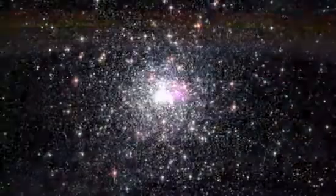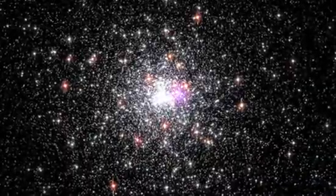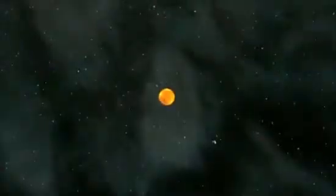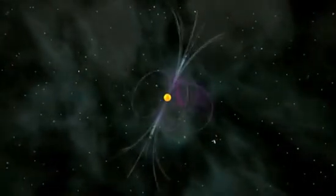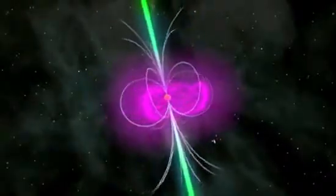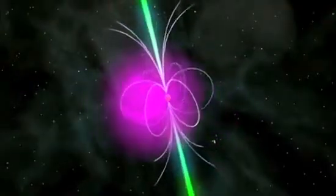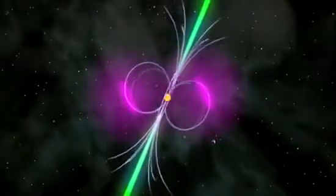But the millisecond pulsar in NGC-6624 doesn't fit neatly into this picture. It's so bright that Fermi directly detects its gamma rays, and so far it's the only one seen in a globular cluster with such power. It's losing energy so fast that it must be only around 25 million years old, the youngest millisecond pulsar ever found. It also possesses the strongest magnetic field yet observed in a millisecond pulsar. Its high energy output dooms it to fade out quickly on astronomical timescales, and scientists wonder if this object represents a new way to make millisecond pulsars.